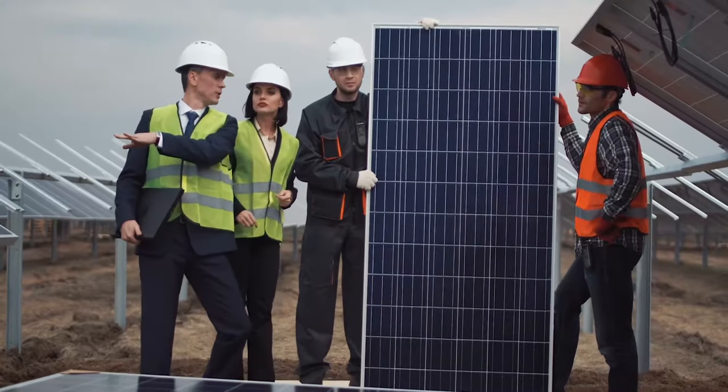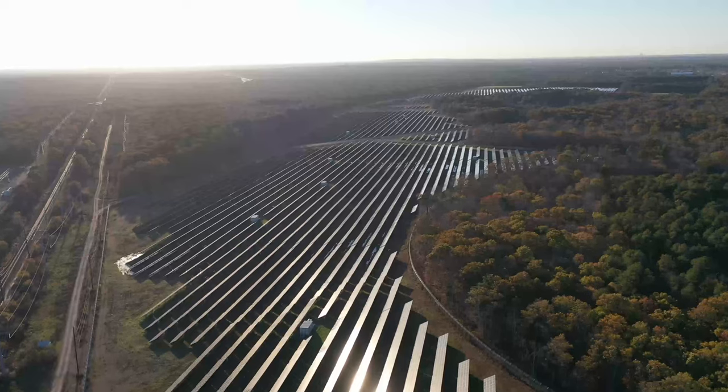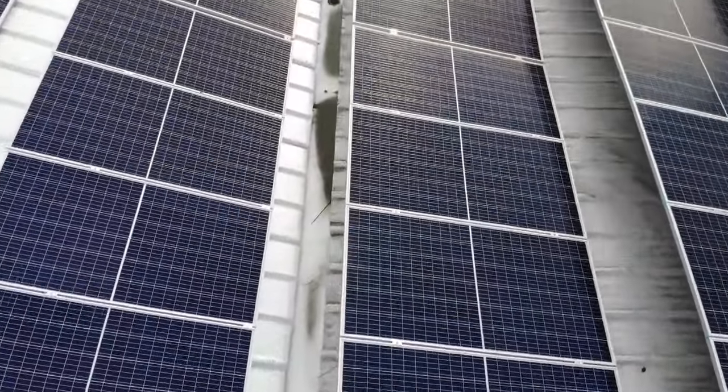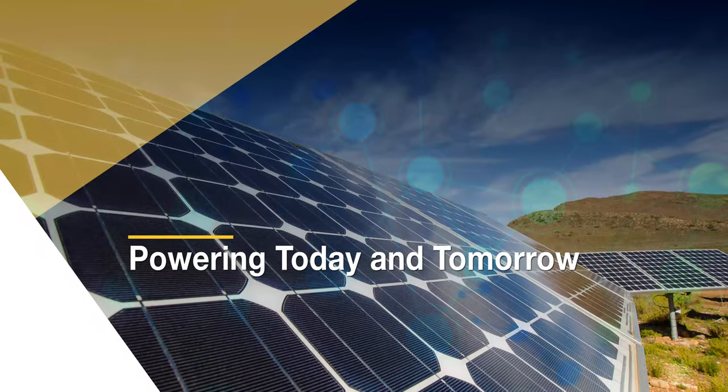Best practice methodologies, end-to-end support, and a comprehensive portfolio of solutions position Panduit as the leading provider of robust physical infrastructure solutions for meeting today's solar energy demands. Powering today and tomorrow.